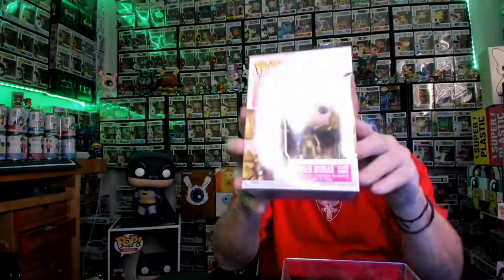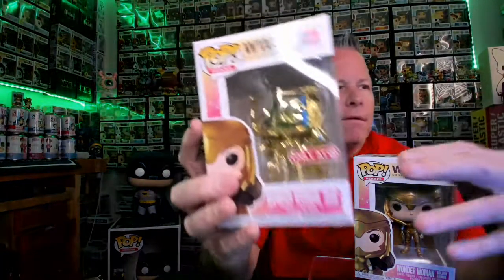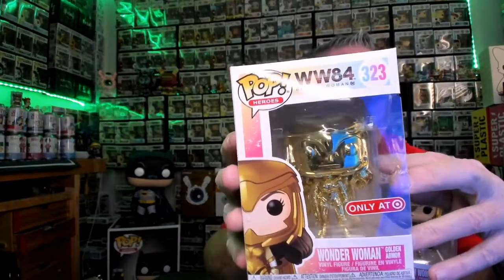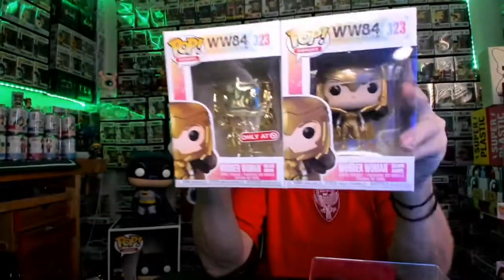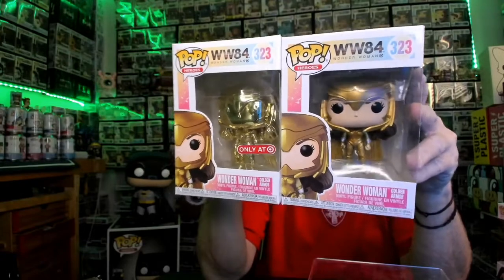This one is in her gold outfit — number 323. They actually made a gold version of this as well, a real chrome gold, and I'll show you guys that one next. She's got her gold outfit on with the cape. Number 323 — Wonder Woman golden armor, they call it. So this is the Target exclusive golden armor. Here's the two Pops — they made one gold chrome and then the real outfit one. Both are 323. Pretty cool.